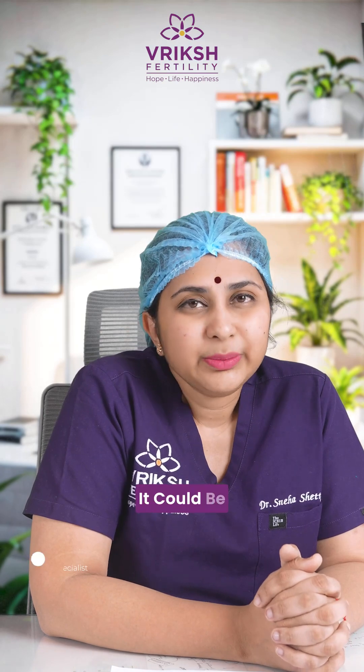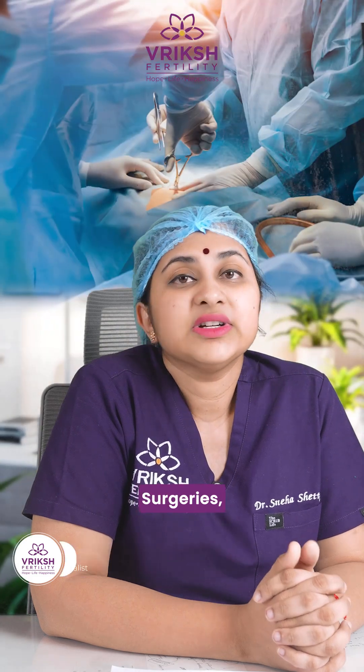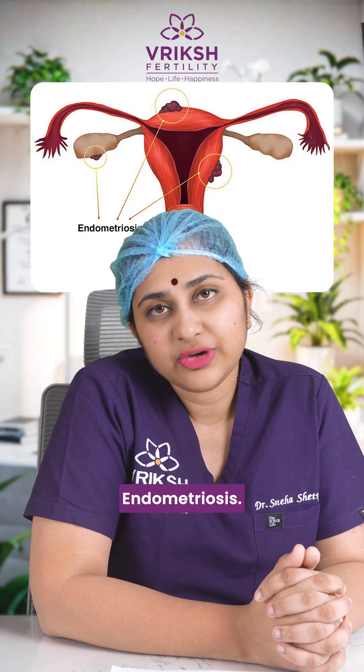What are the causes of blocked fallopian tubes? It could be some infection, previous surgeries, or certain conditions like endometriosis.